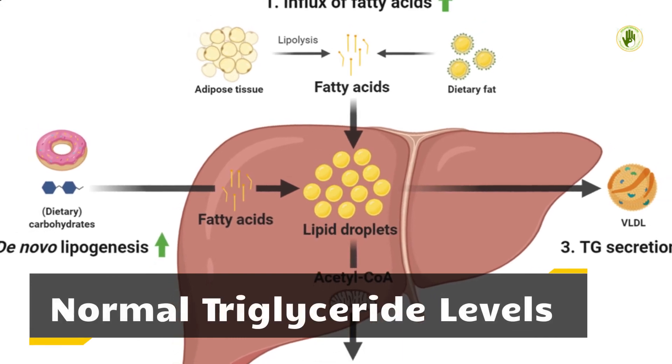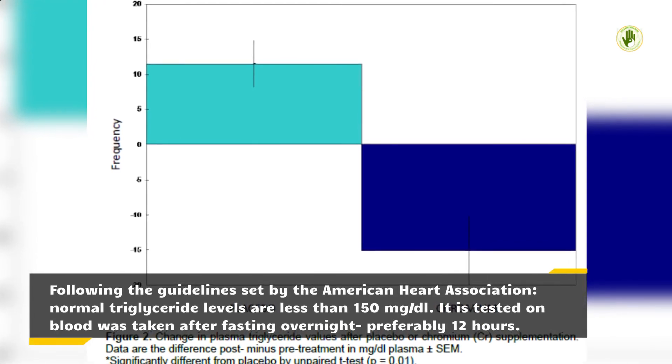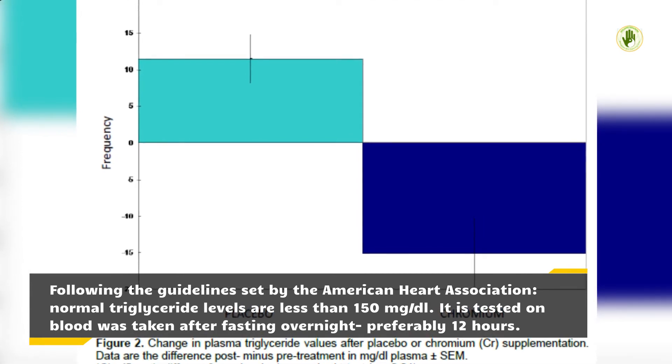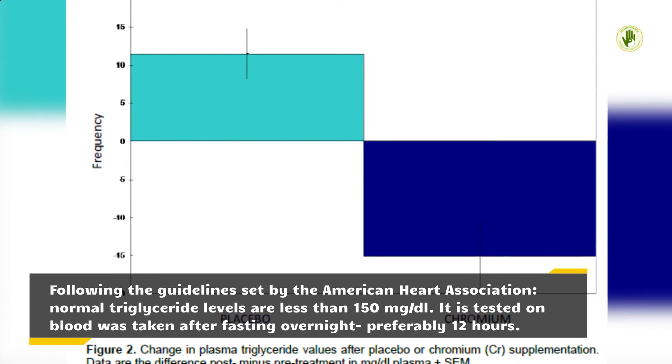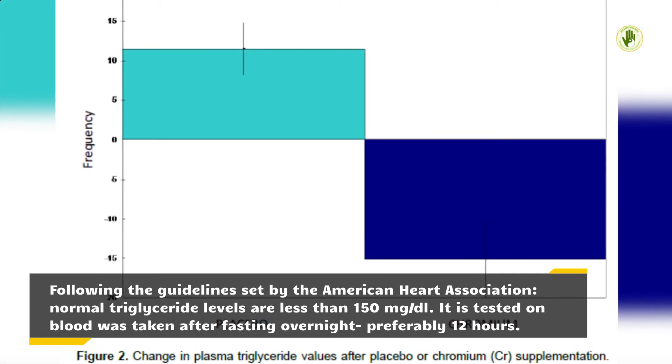Normal triglyceride levels. Following the guidelines set by the American Heart Association, normal triglyceride levels are less than 150 mg/dL. It is tested on blood taken after fasting overnight, preferably 12 hours.